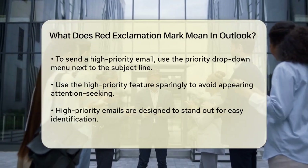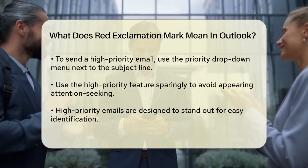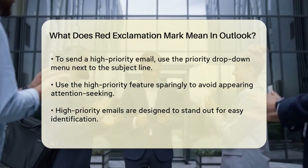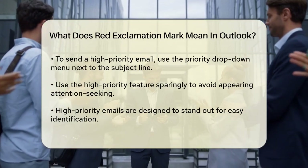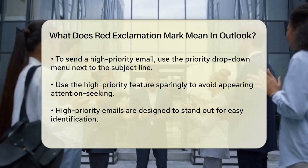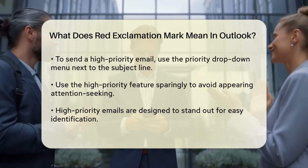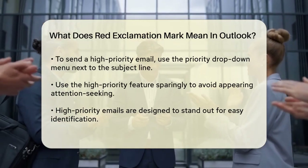These high-priority emails are designed to stand out in your inbox, making it easier for you to identify them quickly. You can even sort your messages by importance — just click the three-line symbol at the top of your inbox and choose Importance from the drop-down menu.